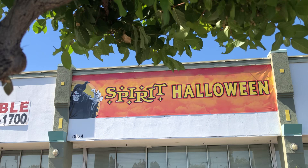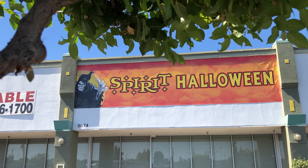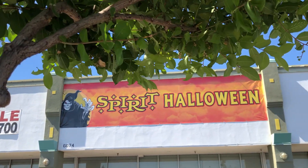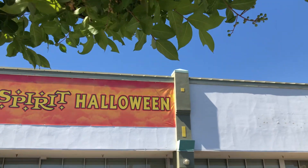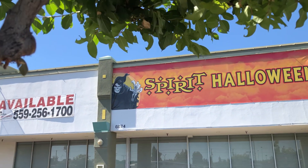I already know we have some animatronics lurking inside of here. I'm not allowed to show you what's in there, but I know we have a lot of stuff going on inside at the moment. I've seen a bunch of people on Instagram and TikTok filming the Spirit Halloween pre-open locations, and I wanted to jump in on the fun.